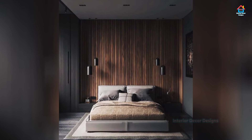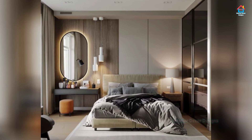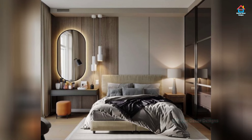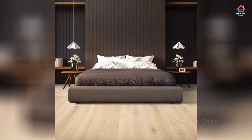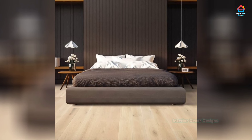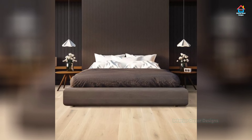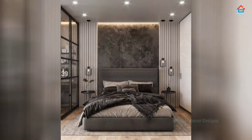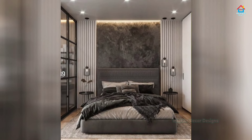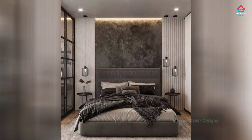The modern farmhouse look is all the rage and you can give it an updated touch by combining different textures. Instead of buying every piece of furniture in weathered wood, change things up a bit with an upholstered headboard on the bed finished with a nail head trim. Metal legs on a bedroom bench can add just the right amount of contemporary style without being overwhelming.